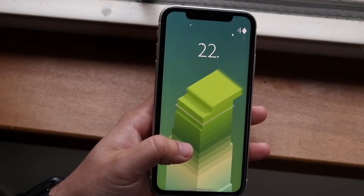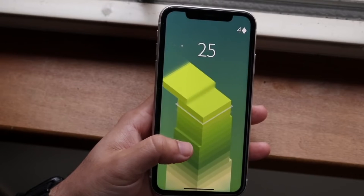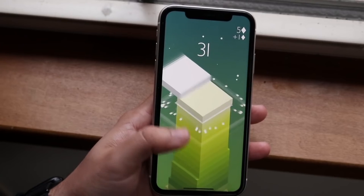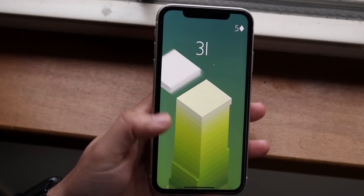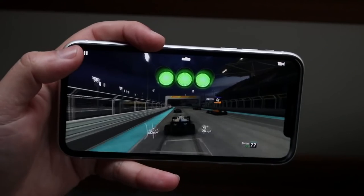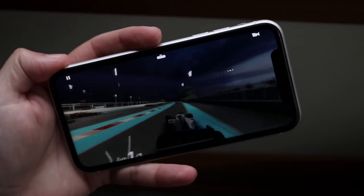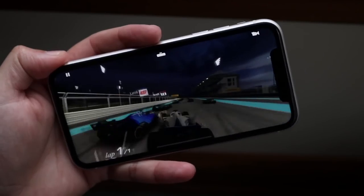You can buy an iPhone 11 for $499 brand new. You can buy an iPhone XR for about $250 on the high end. You can buy an iPhone X for about $200 to $250. You can buy an iPhone 8 from around $120 to about $175. So you've got a few different price ranges — obviously the higher you go, the better the performance, but that pretty much covers it up.